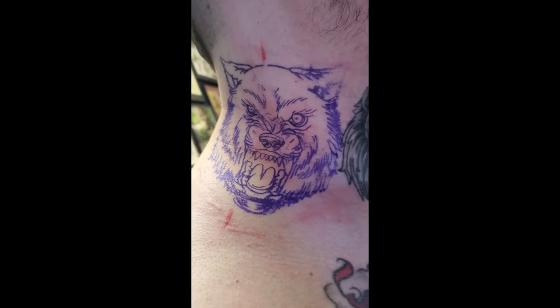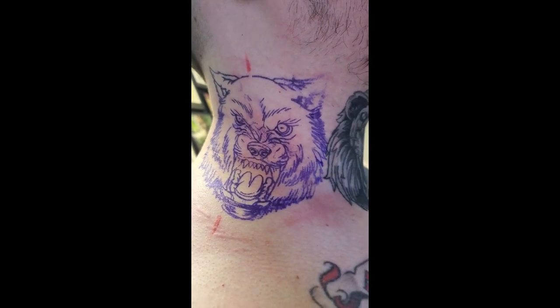We're going to be getting the line work done. It's going to be done in black and gray and color, so it's going to turn out really nice.